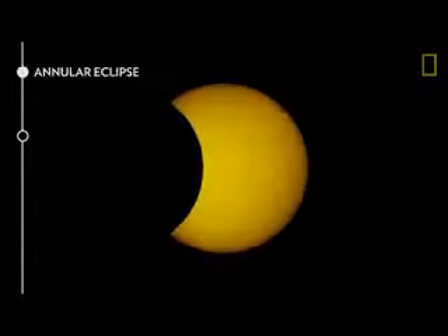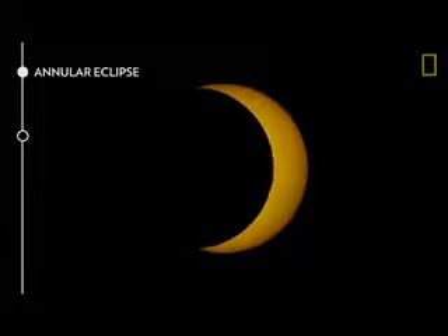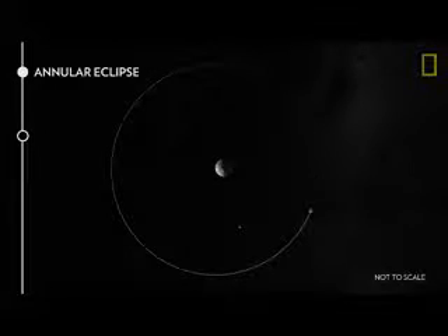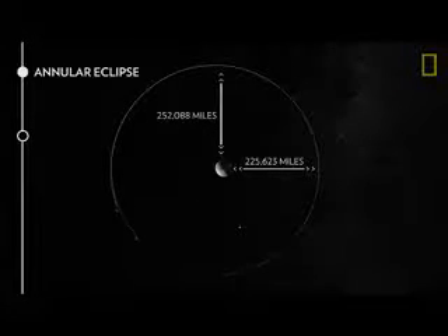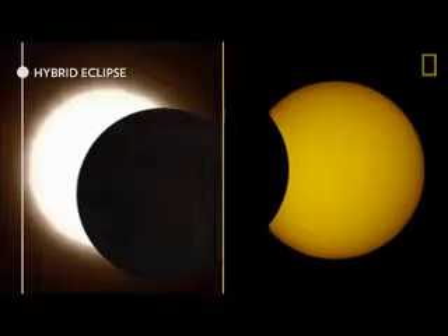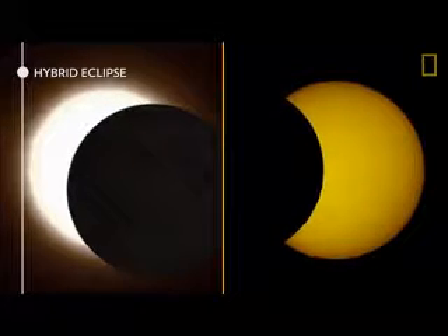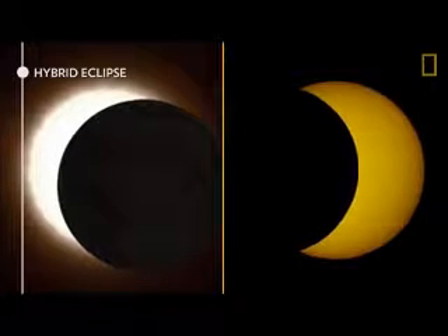Third, an annular eclipse occurs when the moon passes directly in front of the sun. However, unlike a total eclipse, the moon appears too small to fully cover the sun. The moon's orbit is elliptical, so sometimes it's closer to Earth and sometimes it's farther away. Last, a hybrid eclipse is when the moon's position between the Earth and sun is so finely balanced that the curvature of the Earth plays a role.